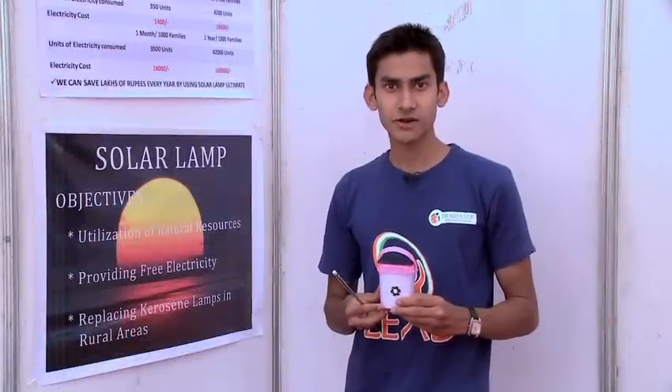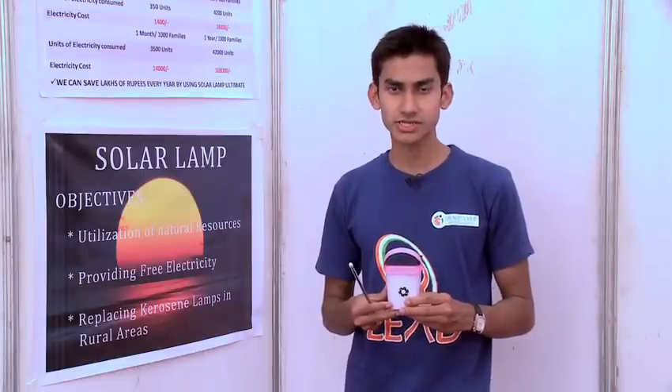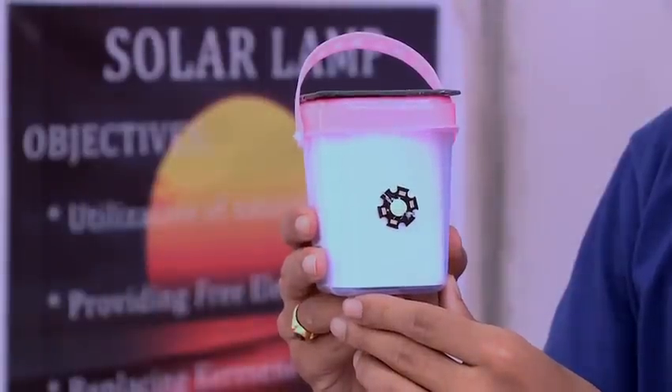My name is Omkar Ashok Tadev from Belgium. I study in KLE College of Engineering and Technology, which is situated in Belgium. Right now I am at Lead Mela 2013, where I have exhibited this solar lamp project. The problems in rural areas include high electricity bills which rural people cannot afford, load shedding, and frequent power cuts. Looking into this problem, I came up with a smart solution: this solar lamp.